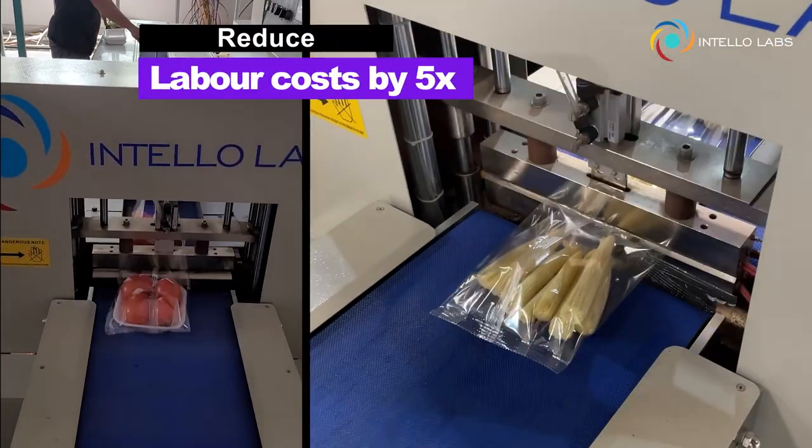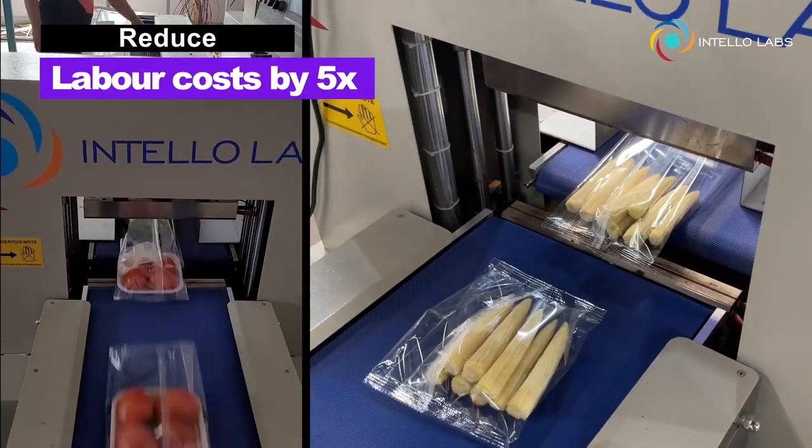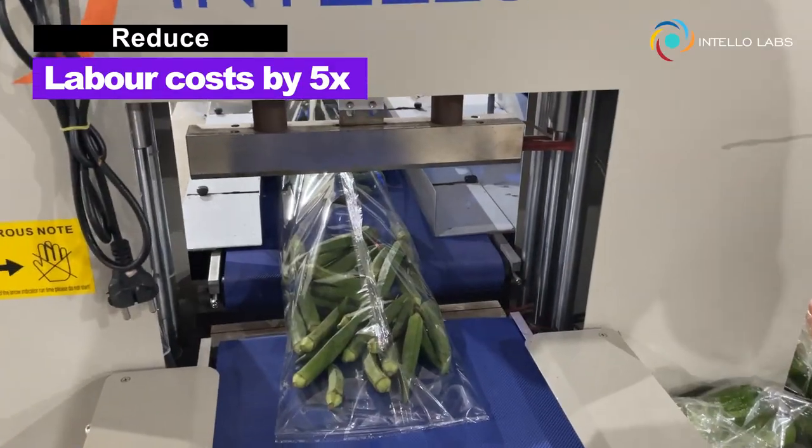Operate seamlessly with minimal labor training and reduce labor dependence and costs by 5 times.